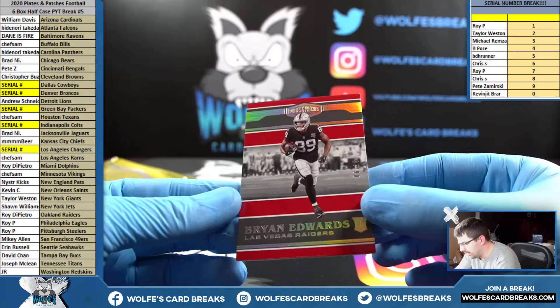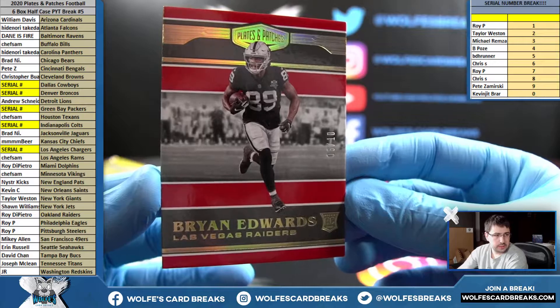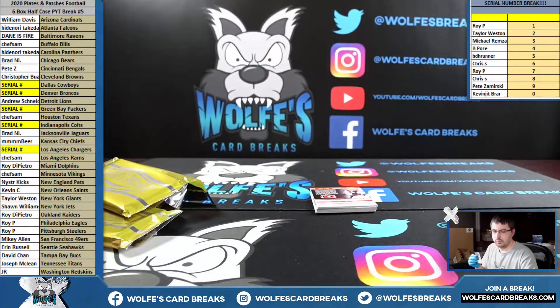Last one — 6 out of 10, Brian Edwards. Roy D. with the Raiders, 6 out of 10. Brian Edwards, rookie base. Very cool.